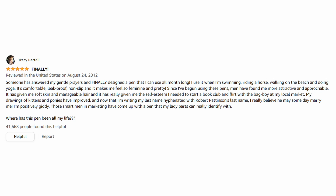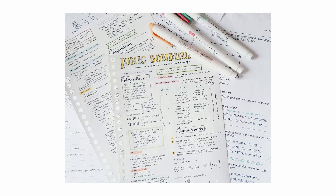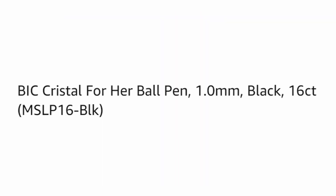"I'm positively giddy. Those smart men in marketing have come up with a pen that my lady parts can really identify with. Where has this pen been all my life?" So girls, when we go back to school shopping so we can have the greatest notes that a college professor has ever seen, we need to buy the BIC Crystal for Her Ball Pen, one millimeter, black, 16 count — MSLP 16 black. It's a must-have, truly.